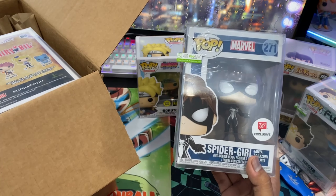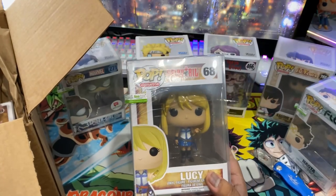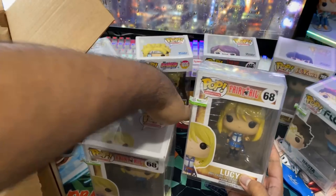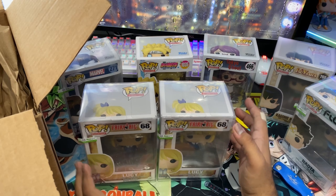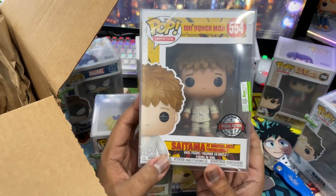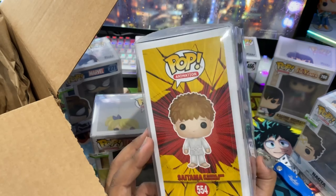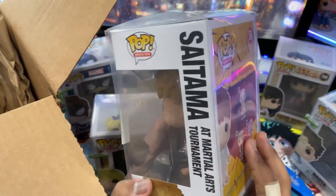Alright, are you guys ready? I got the Naruto Hokage from Boruto — and it's a chase! Limited glow chase! The color is different, so it's a glow and it's a different variation, which not all chases have. Wow, let's go!